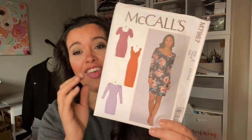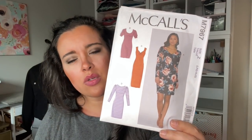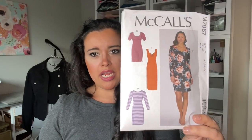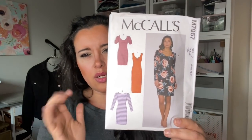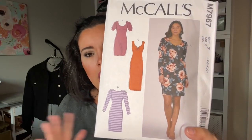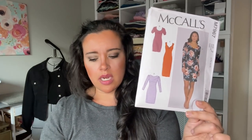The other one I got in a similar vein is M7967. This one's a little older — 2019, so about three years old. I really love this version with the little ruching — so cute. I'm not so sure about the bubble sleeve; that feels a little dated. But it's another figure-hugging knit dress. This one's 35% stretch though, so I could use things like double-brush poly, which has that kind of smoothing effect I was referring to.